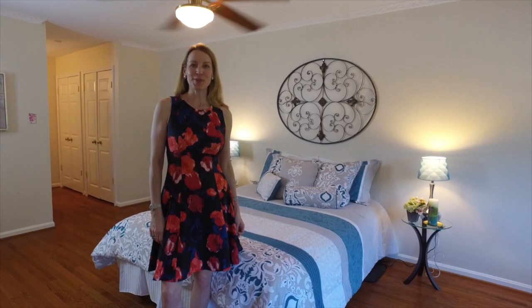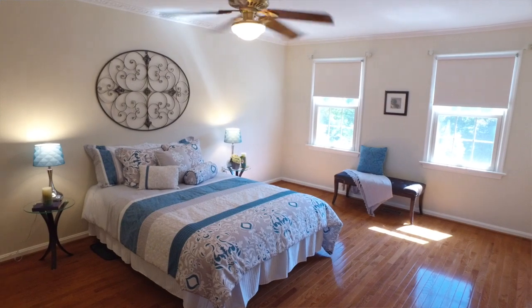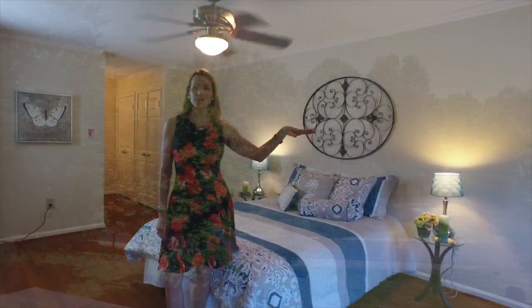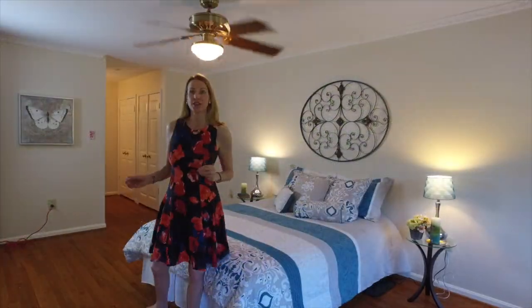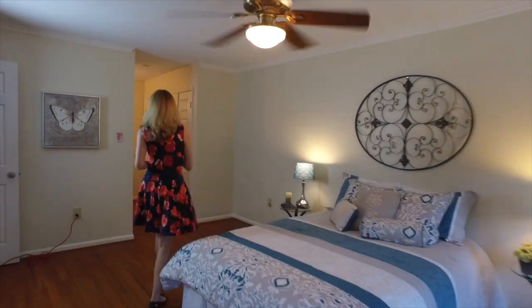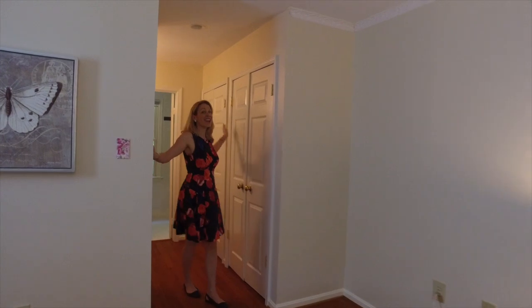Now we're upstairs in the master bedroom. One of the things I really like is this decorative crown molding that goes around — I think it adds a nice touch of elegance to the room. The view from here is directly down to the street; it's a nice, quiet street and a beautiful location with this property. And then you have three closets over here — as I like to call them, his, hers, and hers.